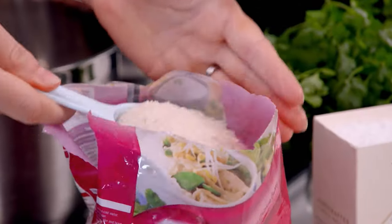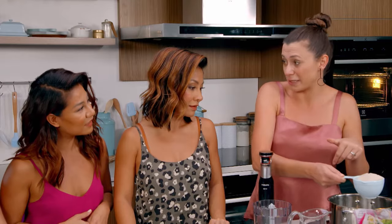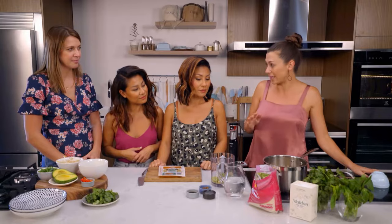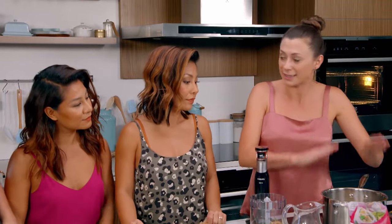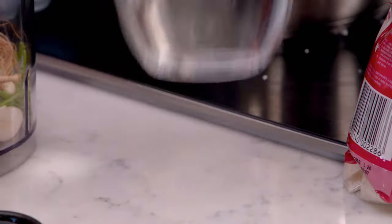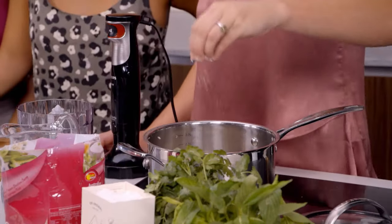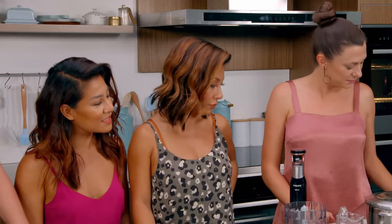First thing we need to do is cook the rice. I've got some jasmine rice here — what's your background? Vietnamese. So you guys probably know jasmine rice quite well. I'm using white today but you can use brown jasmine as well in this dish — it would be really delicious. The key to cooking rice is to always keep your ratios right. I've got exactly one cup of rice and one and a half cups of water. Pinch of salt, and I'm going to turn that on and bring it to the boil. Simples.